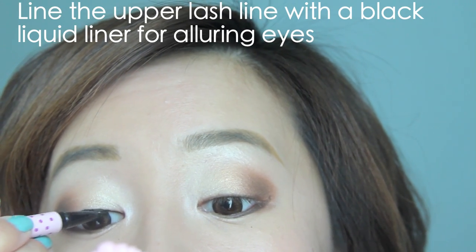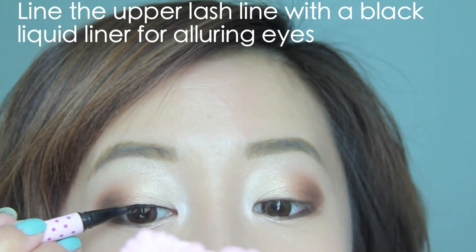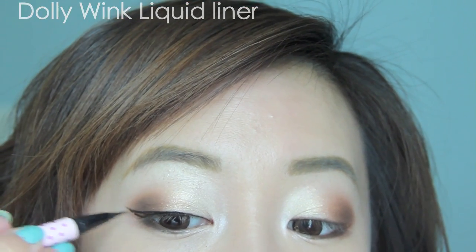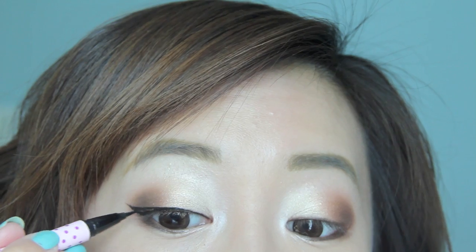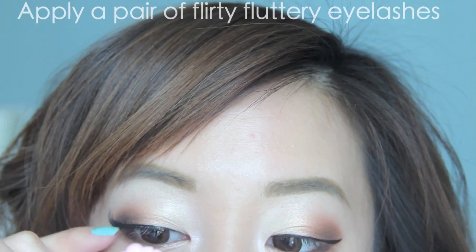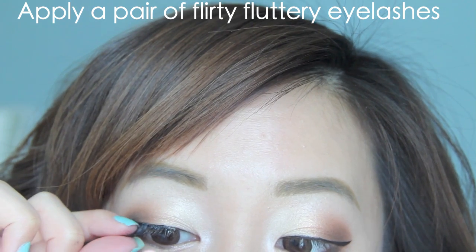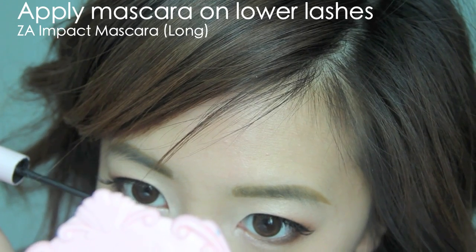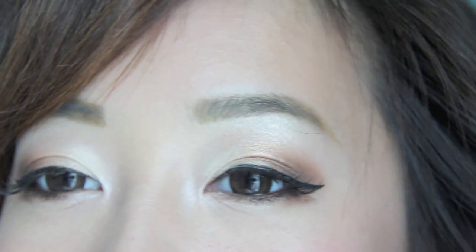And now, with my black liquid liner, I'm just working in very small strokes very close to my lash line. As always, I'm going to wing out the ends because it gives a very feminine, classy effect. Adding a pair of flirty lashes will really make your eyes look extra twinkly. I recommend something not too dramatic — these lashes are pretty natural but have more volume on the edges. Adding a coat of mascara on my lower lashes, and these warm, alluring eyes are complete.